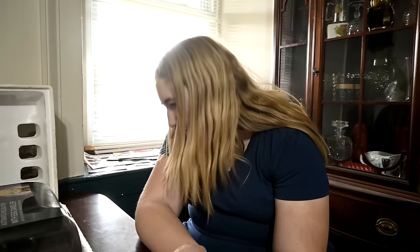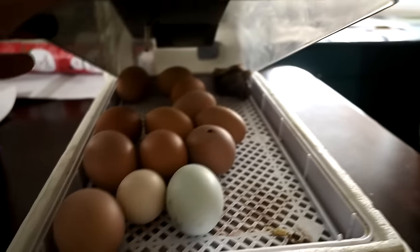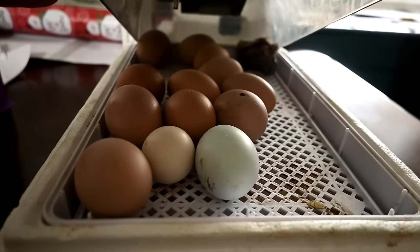After these ones hatched, we took most of the other eggs out because we'd been candling them and a lot weren't fertile. We took those ones out because they were starting to stink. If you have non-fertile eggs inside your incubator, they can pop, and when they do it's not pretty — it gets all over the babies and you have to clean them and blow dry them. It's gross.